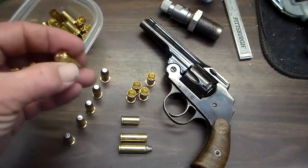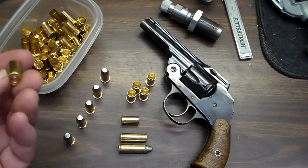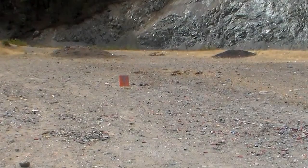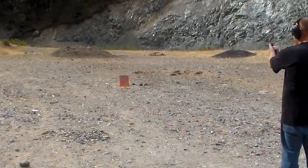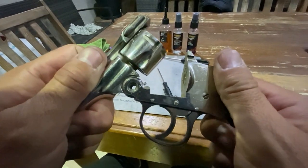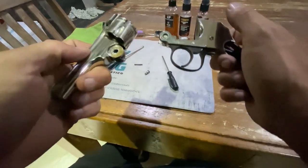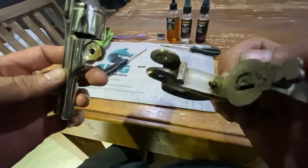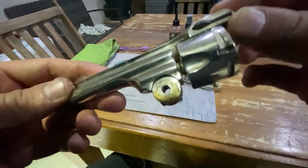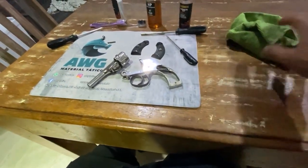It was first introduced in the late 1890s and was chambered in .32 and .38 caliber cartridges. The revolver had a six-shot cylinder and a four-inch barrel. One of the unique features of the Safety Police was its safety mechanism — a safety switch on the left side of the frame that could be engaged to prevent accidental discharge. This made the Safety Police a popular choice among law enforcement officers who often carried their firearms in holsters while on duty. The revolver's double-action trigger mechanism allowed for fast and smooth firing, while its sturdy construction made it durable and long-lasting.